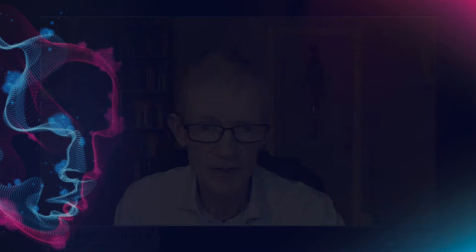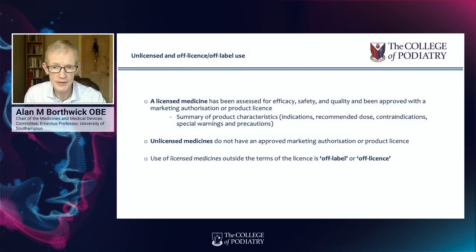Unlicensed medicines and off-label medicines are quite different. Unlicensed medicines are medicines which have no marketing authorisation at all — no product licence. A product licence is granted by the MHRA, the Medicines and Healthcare Products Regulatory Agency. Therefore, if a medicine hasn't got a licence, it may not have been assessed for efficacy, safety, or quality in the same way that licensed medicines are. Off-label or off-licence use refers to the use of a licensed medicine for a purpose other than that specified in the licence itself. It's perfectly legal for podiatrists to use medicines in an off-label way in the course of their professional practice.